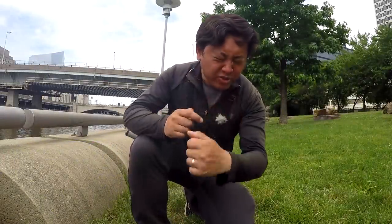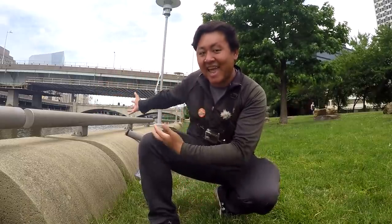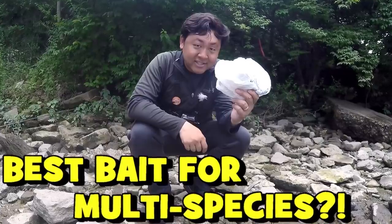Hey, what's up YouTube, Leo Sheng here, host of the Extreme Philly Fishing channel. Today is June 24th, 2019 — it's going to be my outing number 99 of this year. If you guys remember just a few weeks ago here on the YouTube channel, I shot a video at this exact same river.